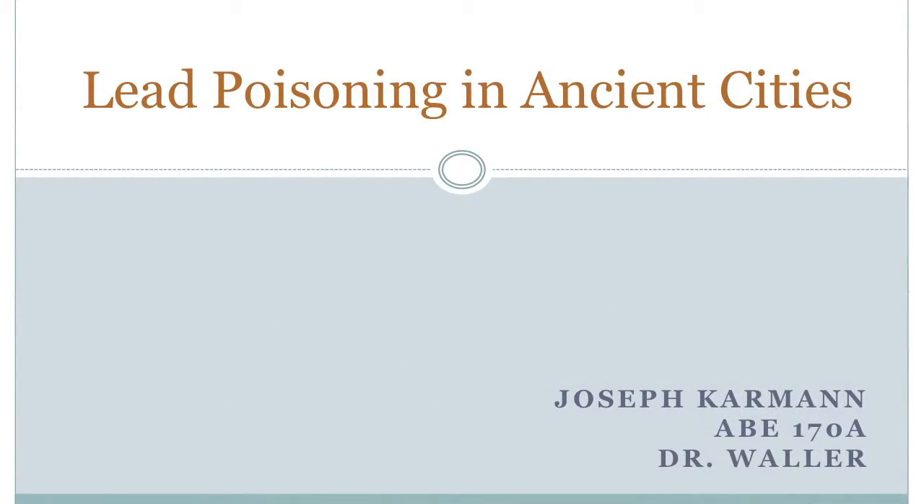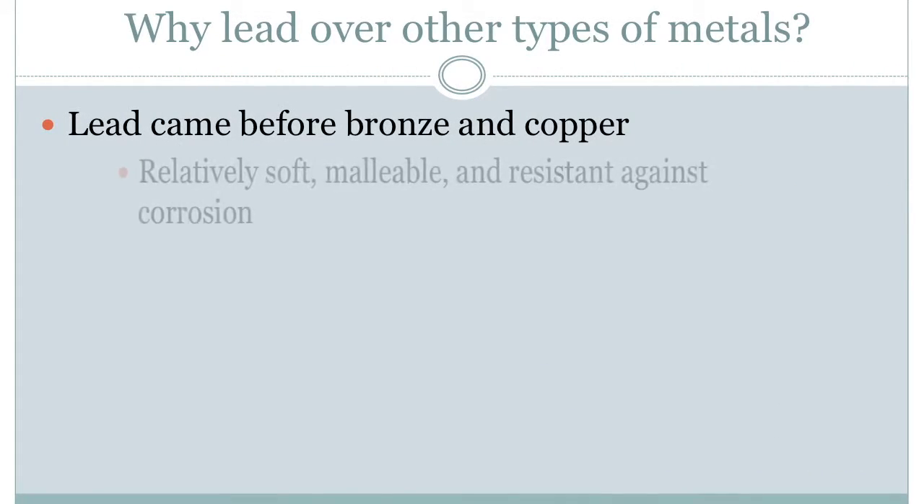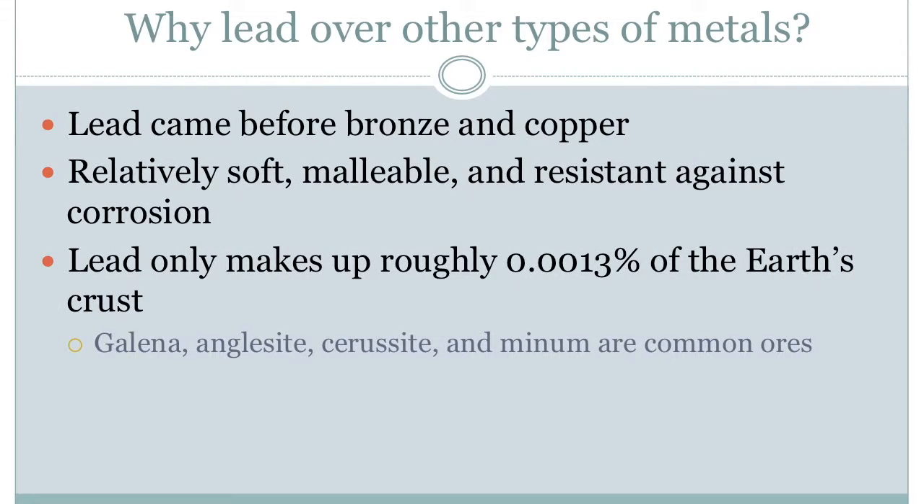Hey everybody, my name is Joseph Karman, and today I'm going to be talking about lead poisoning in ancient cities. The first question I had when I saw this topic was: why was lead chosen over other types of metals? Archaeologists' discovery suggests that the use of lead precedes both copper and bronze, which would make it the first metal to be used by humans.